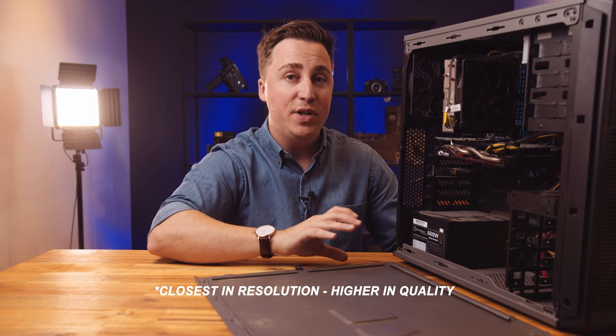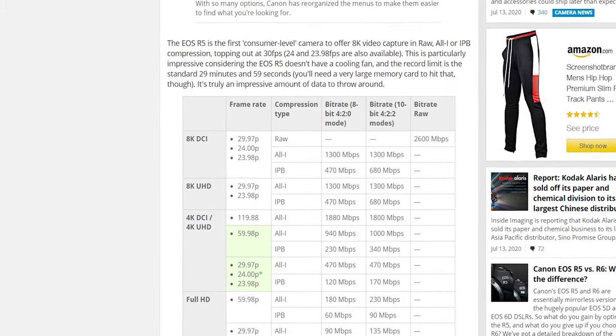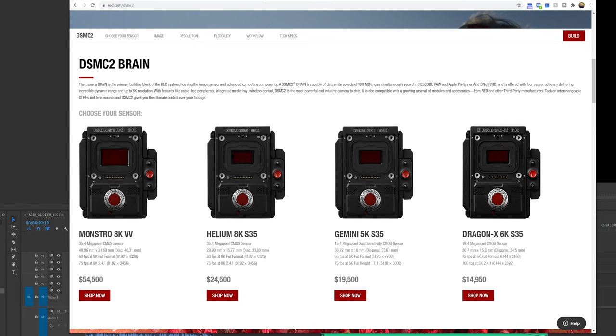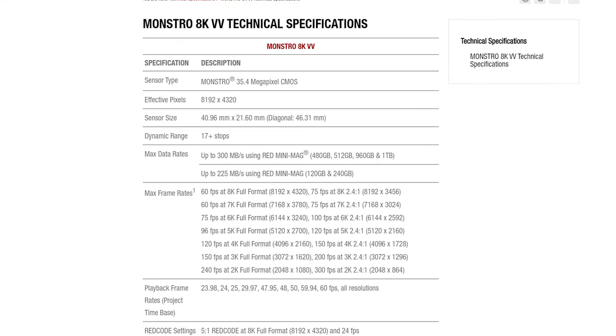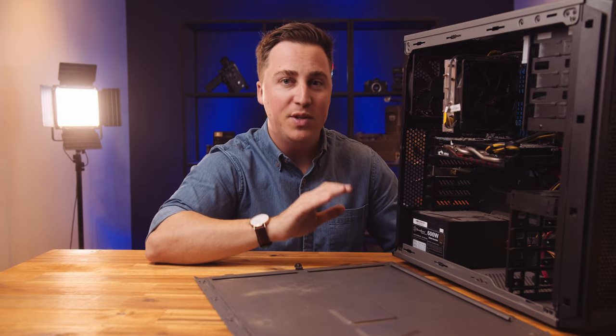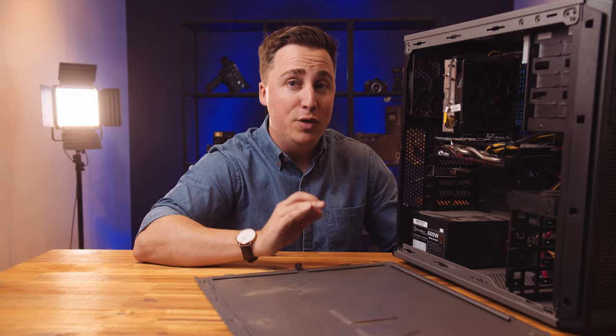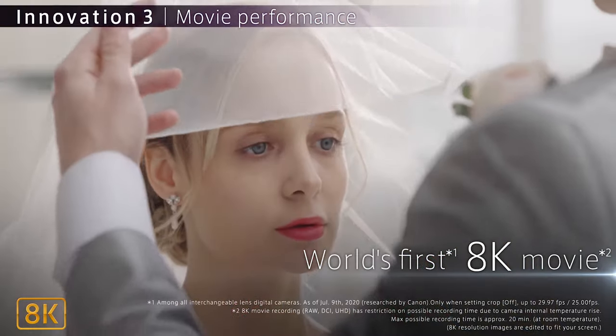The R5 8K footage has a bitrate of 2.6 gigabytes per second, which is huge. The $54,000 RED Monstro camera that shoots amazing 8K footage is only around 300 megabytes per second, but that's higher quality footage despite the lower MB/s because of the efficient RED RAW format. It's still a great comparison — if the rig can play the RED RAW footage, it should do just fine with the R5 8K footage. We're pretty confident this build is going to work, but there's a high chance we're going to fail, so let's find out.